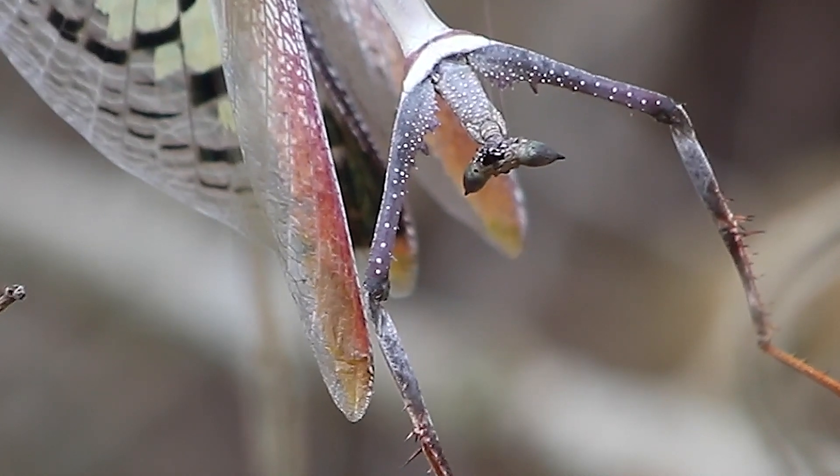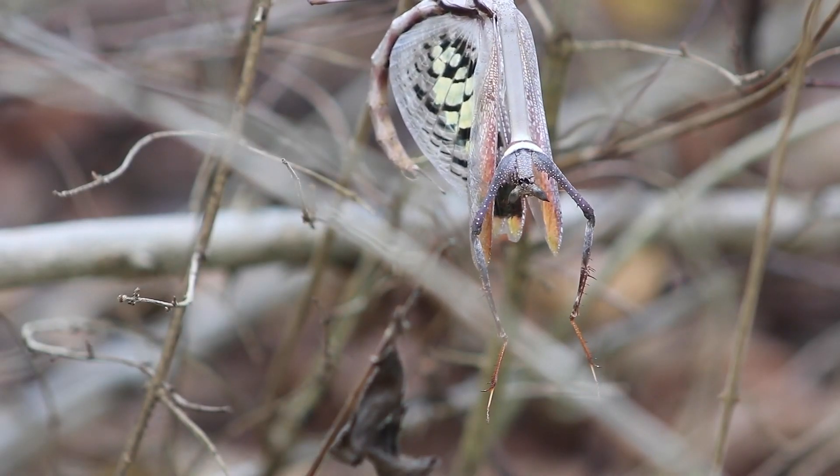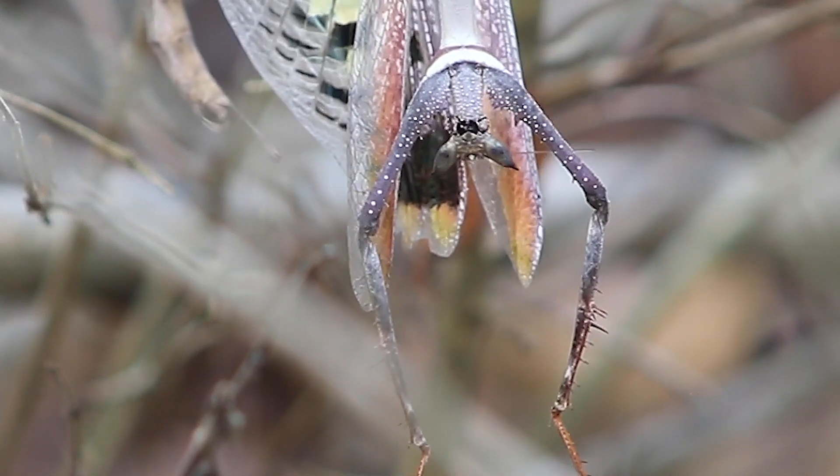This species feeds on small insects like flies, butterflies, small roaches, and moths. It should also be noted to keepers that this species doesn't eat a lot and could go for several days without food.